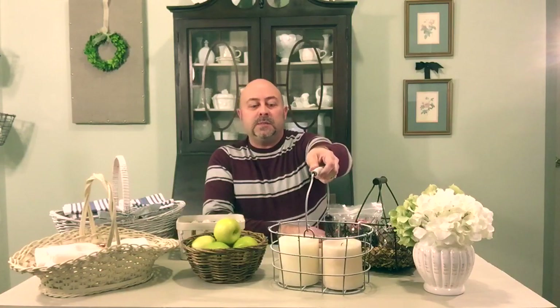Lastly, I have this wire basket that is part of my dining room display this year. I love it because it houses two really large pillar candles. When it's out on the dining table with both candles lit, it creates a lot of beautiful lighting. It's a unique way to use this rustic farmhouse wire basket.